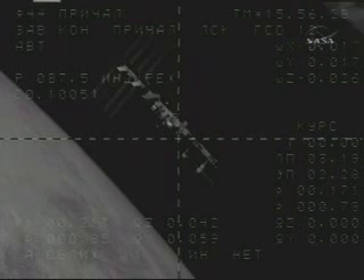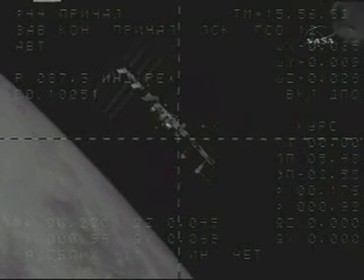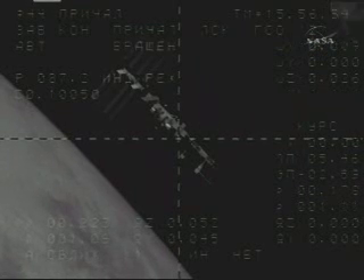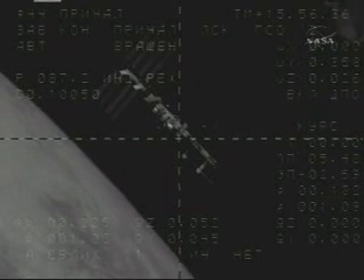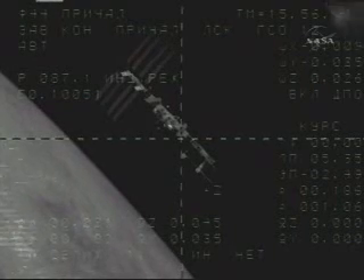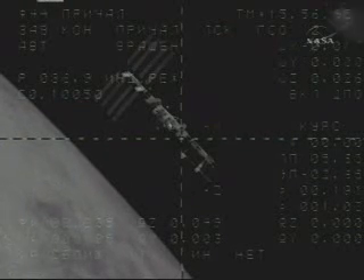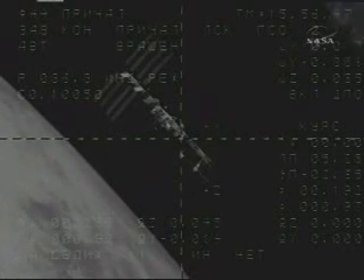Plus one, plus one — confirmed. Russian flight controllers at the Russian Mission Control Center have instructed Gennady Padalka to override the automated docking system and take over manual control of the Soyuz TMA-14 for the final 150 meters of his approach for docking.